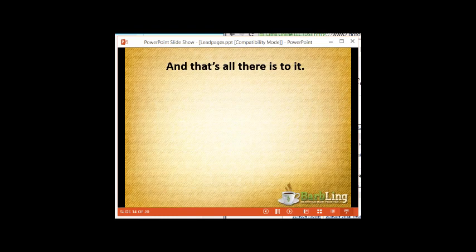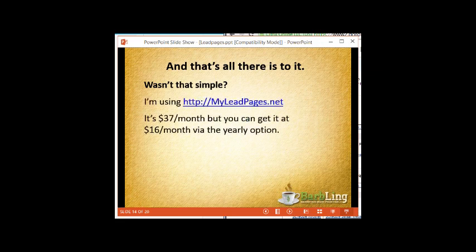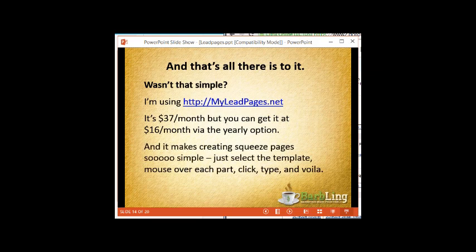It does one thing brilliantly — it allows you to create fantastically gorgeous, effective squeeze pages. Honestly, that's all there is to it. myleadpages.net is $37 a month, but you can currently pay only $16 per month if you opt for the yearly option. It makes creating squeeze pages incredibly simple — you select the template, mouse over each part, click, type, and voila: instant profitable squeeze page.